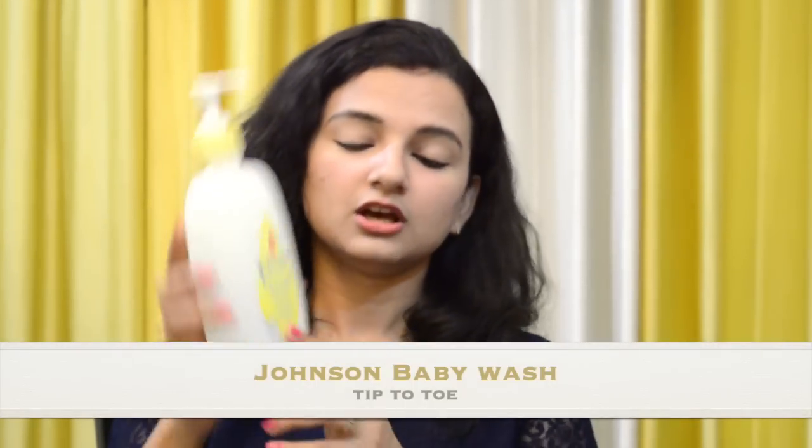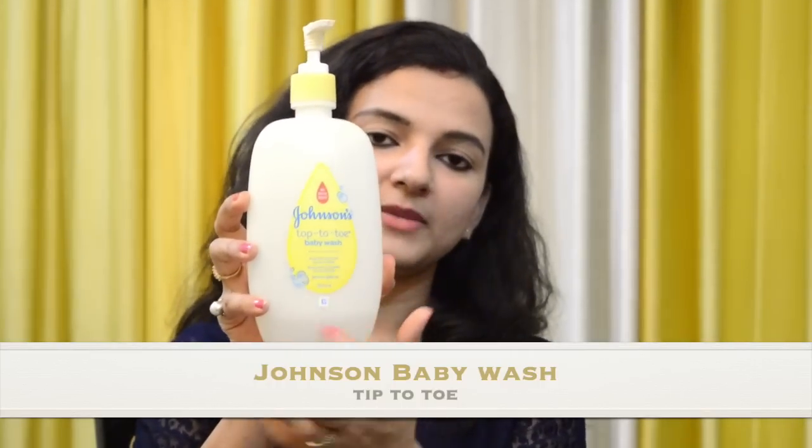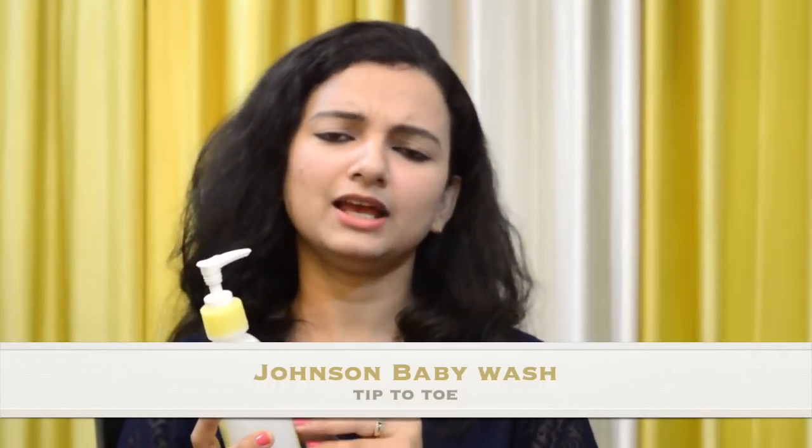For bathing, the first product we used was Baby Wash. We used Johnson's Tip to Toe Baby Wash — it is No Tears formula. Even if it gets in the children's eyes by mistake, it doesn't cause any irritation. After the birth of Arav, we used it consistently and got very good results with no problems at all.